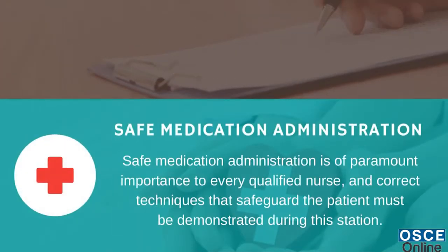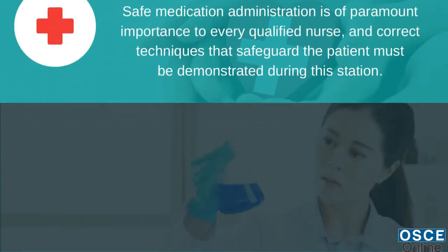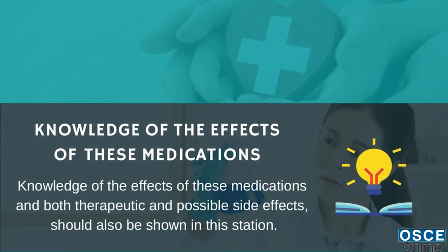1. Safe medication administration is of paramount importance to every qualified nurse, and correct techniques that safeguard the patient must be demonstrated during this station. 2. Knowledge of the effects of these medications, both therapeutic and possible side effects, should also be shown in this station.